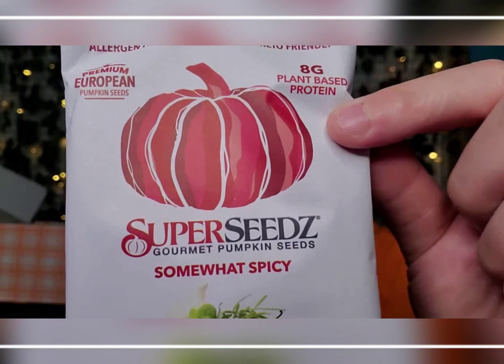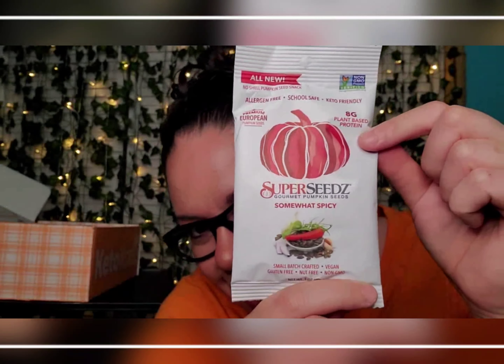I think this was in the other box too — the grass fed beef stick. And we've got some super seeds; they're not just spicy, they're somewhat spicy. Can't do spicy. And then we've got Wild Bill's pork belly bites, also known as burnt ends.